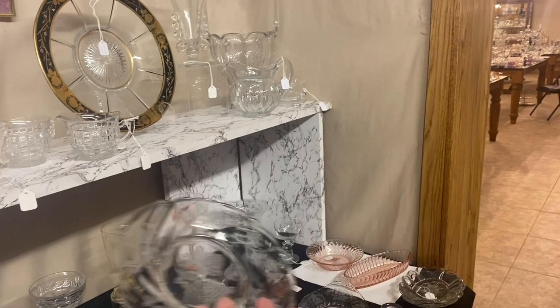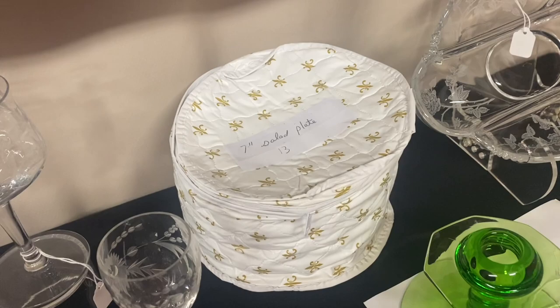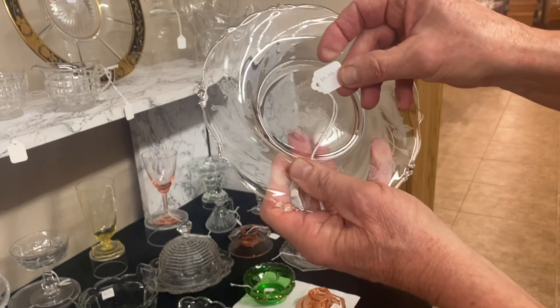Rosette seven-inch plates — the box says there's 13 of them in a plastic container. We'll guarantee there's at least 10. If you want 13, we'll try to dig them out for you. $8 a piece — those plates are just like new.